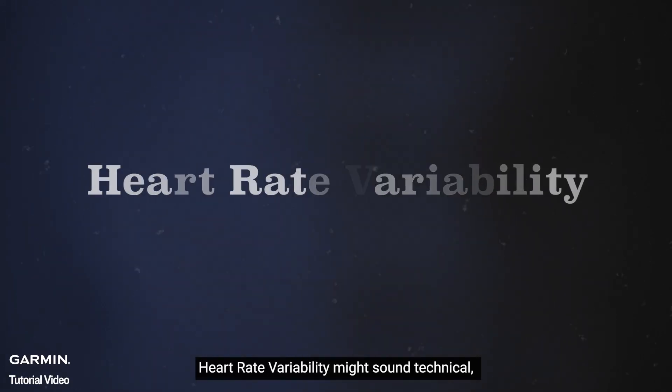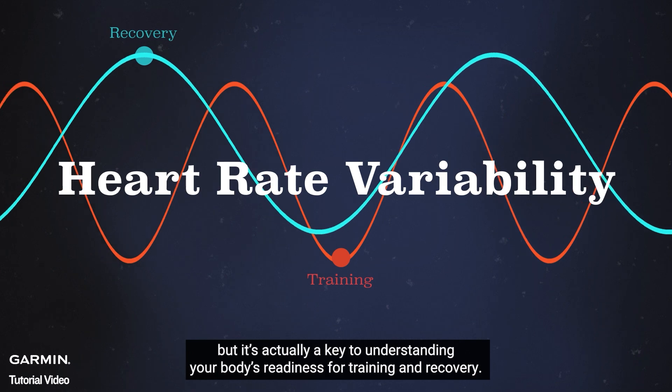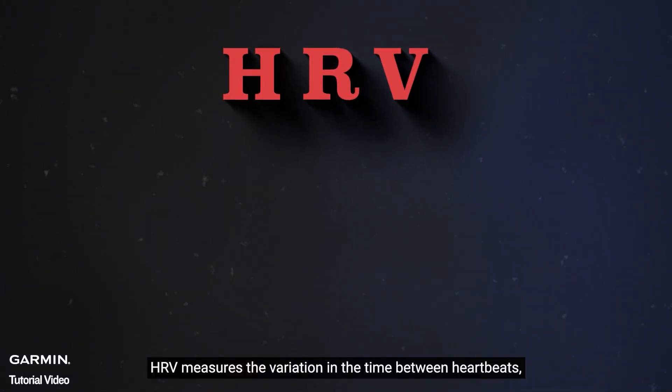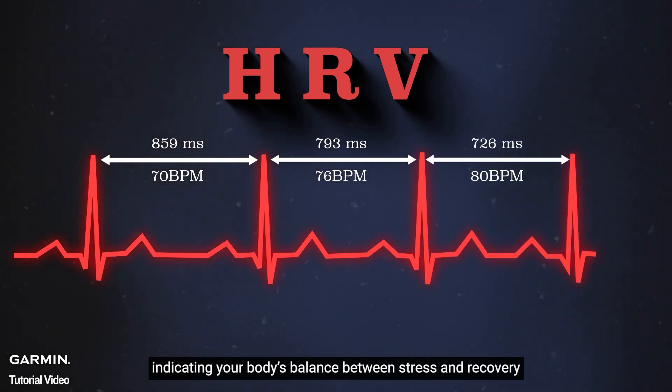Heart rate variability might sound technical, but it's actually a key to understanding your body's readiness for training and recovery. So, what is HRV? HRV measures the variation in the time between heartbeats, indicating your body's balance between stress and recovery.